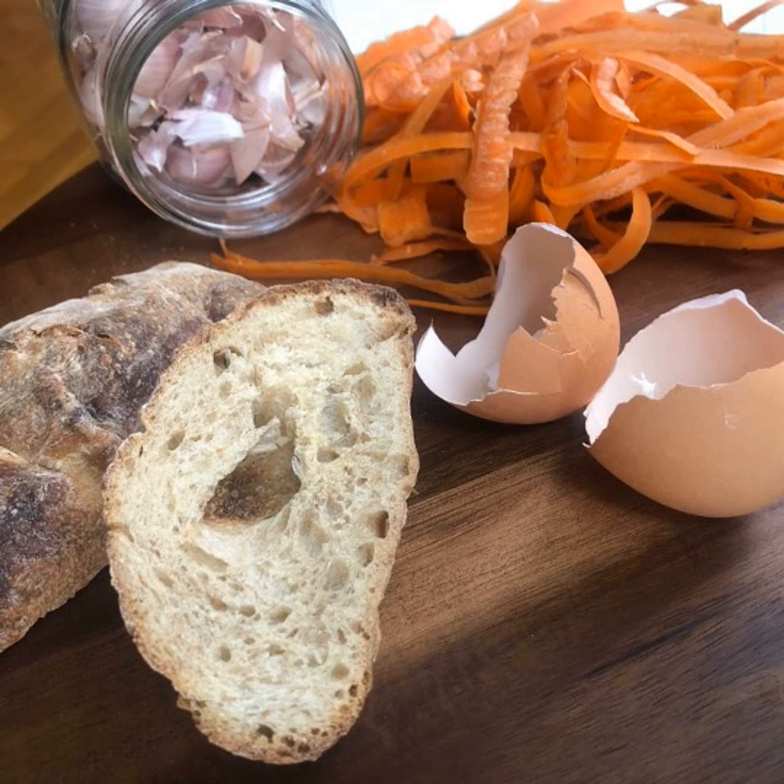Speaking of broth and food scraps — anytime you are chopping up vegetables, peeling potatoes, peeling carrots, any of those scraps, odds and ends, even the leaves from things, toss them into your freezer. I have a big zip-lock freezer bag that I keep. When it's emptied, I rinse it out, dry it, and use it again. I pull it out, toss my scraps in, and put it back in the freezer until it's full. Then I have a chicken carcass, put it all together, and make that as the base of my broth.